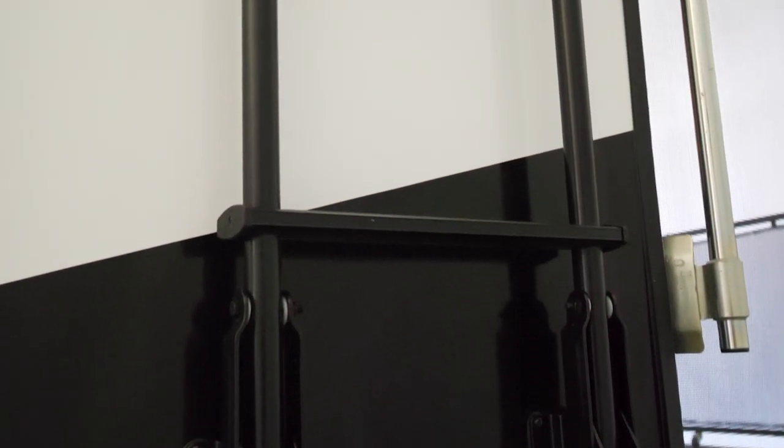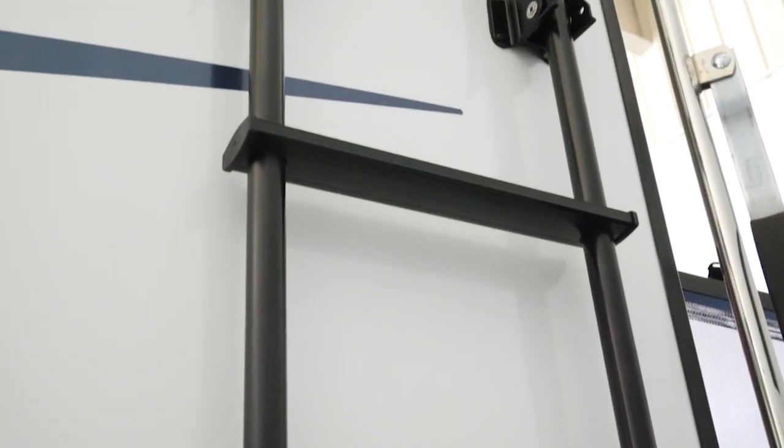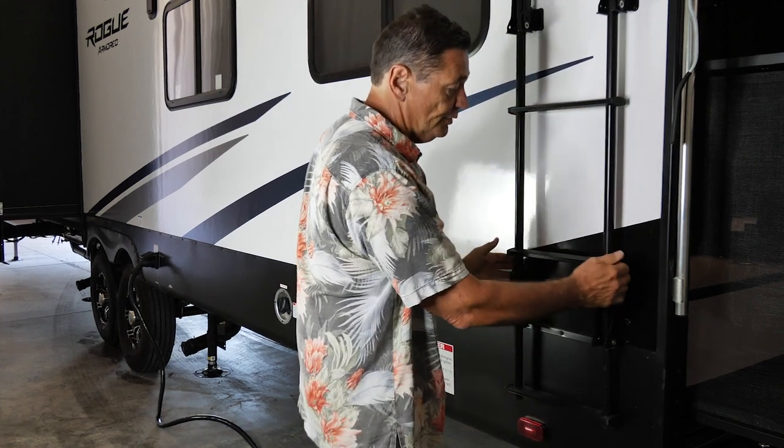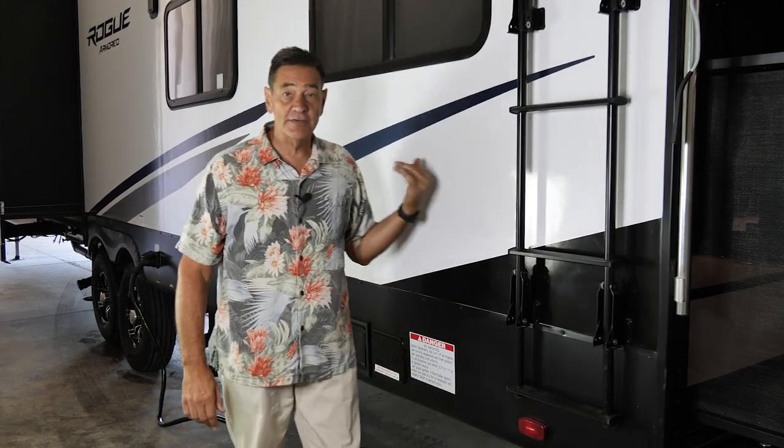On the off-door or driver's side of the coach, we have a number of standard features. First is the fold flat ladder — fold flat means you fold it up flat, put a couple of pins in to lock it, and you can travel down the road with it.